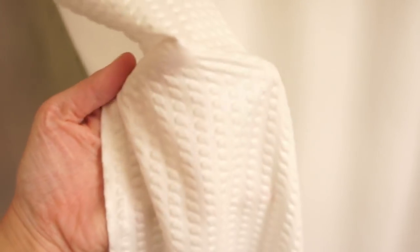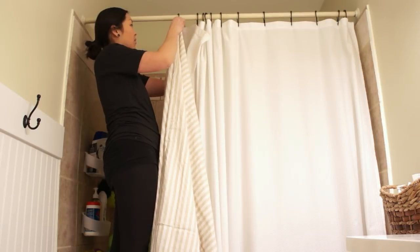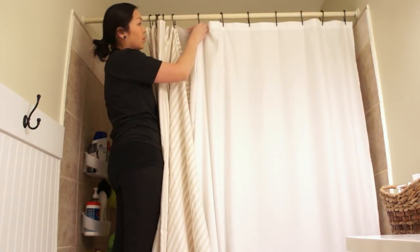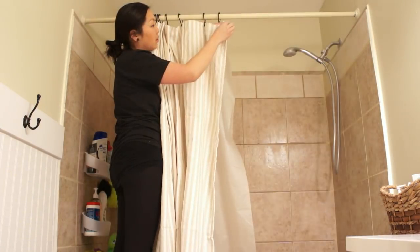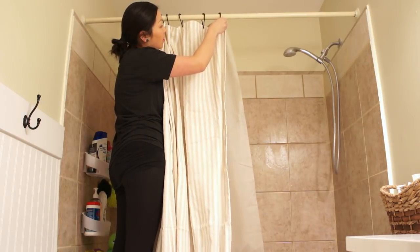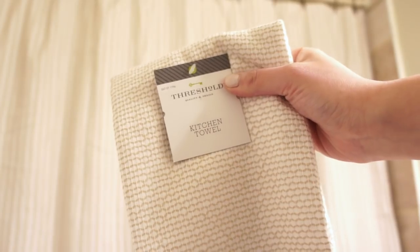So my first tip is to change your shower curtain. This is one of the most expensive pieces in the room, however it is one of the largest and can make such a dramatic change with just one item. It doesn't have to be super expensive — I found this shower curtain at Target on clearance for less than $20, and this is a huge improvement over the shower curtain liner that I got at a yard sale that I was using as a shower curtain.